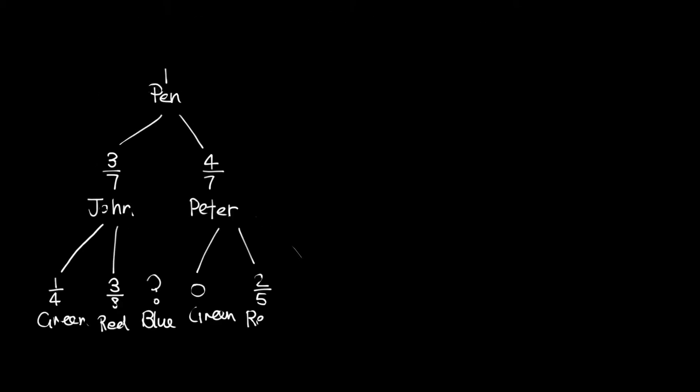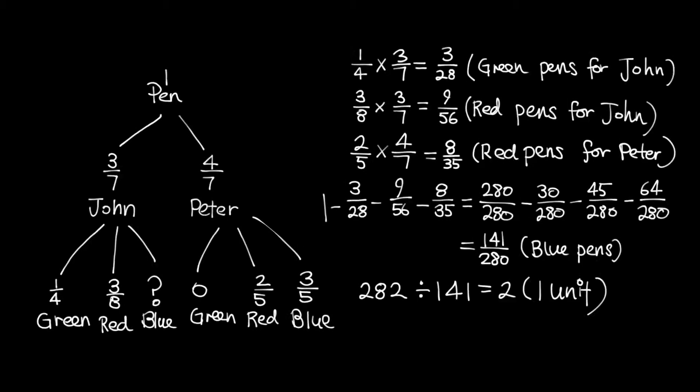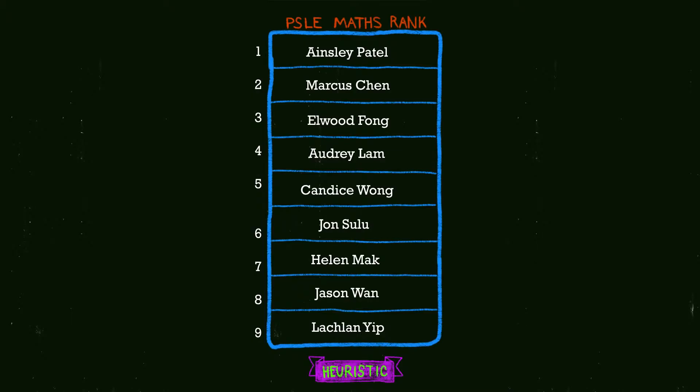At the end of every term, we will give a prize to the top 5 students. Their names will be published on our website and we will mail the prize to them. There will be a scoreboard on our website and children can view their rank.